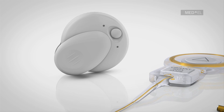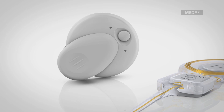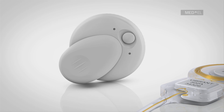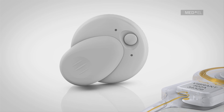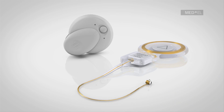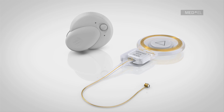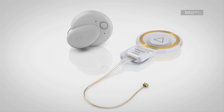Because the audio processor is an external component, it can be replaced with a newer model as technology improves. This is one of the distinct advantages of the partially implantable system. After a simple fitting, long-time users are able to take advantage of the newest technological improvements years after receiving their first implant.